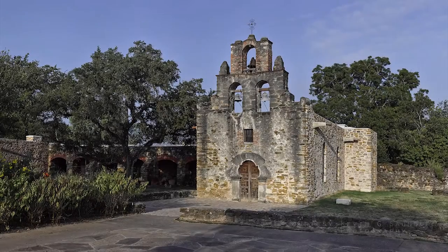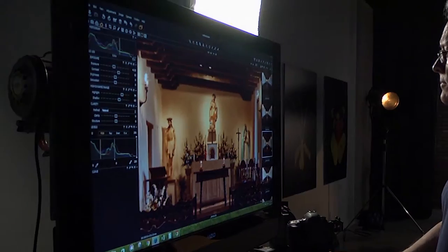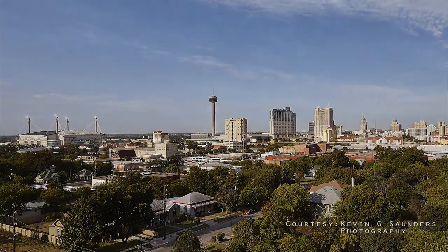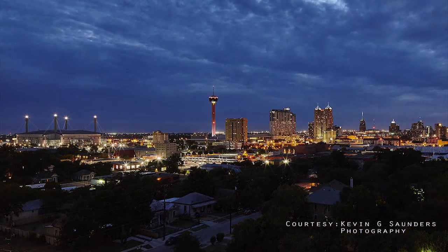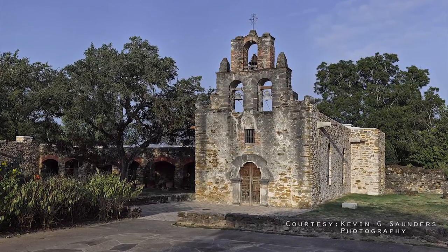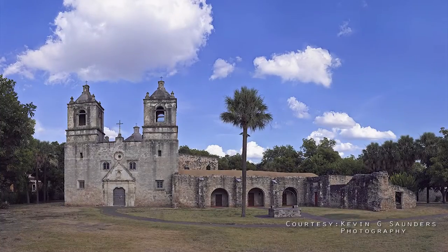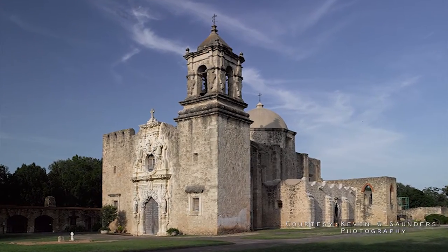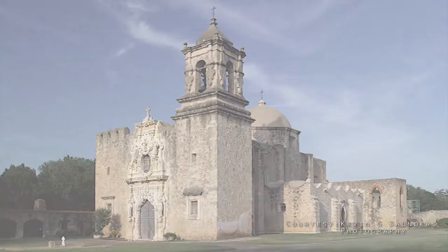I don't believe I'm alone in recognizing the value of the missions and understanding how people in a visual world perceive them. We're one of the top destinations in Texas. We're a large convention city, and we get visitors from all over the world. And I think that the dignity that the missions portray, the continuity of care that the citizens of San Antonio and the archdiocese have bestowed on these structures over hundreds of years, are worth celebrating.